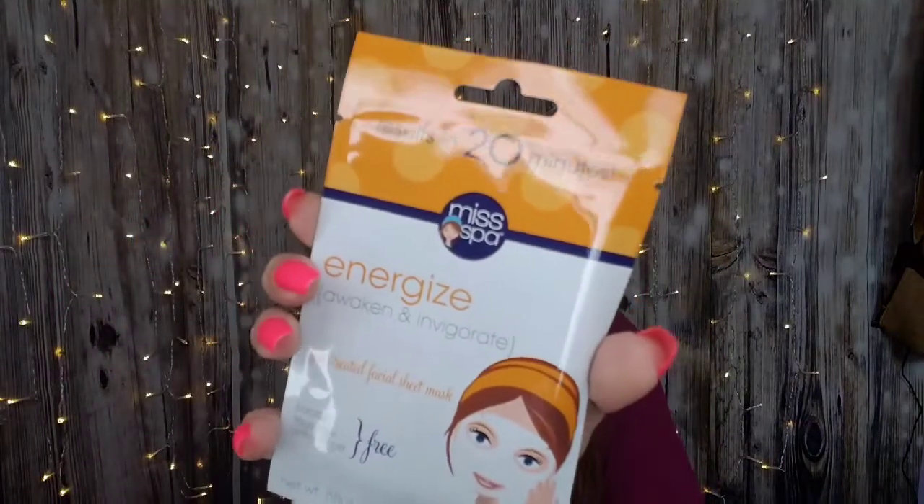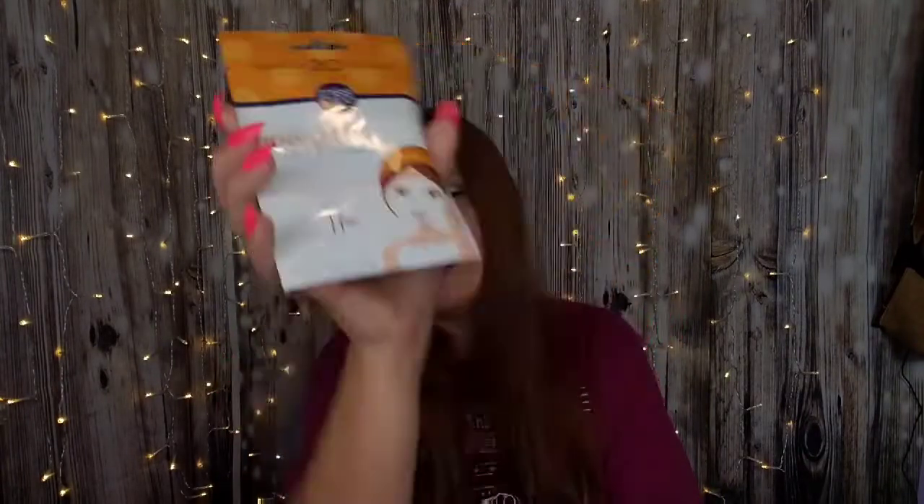We have what they call a daily use item: the Miss Spa Energize Facial Sheet Mask — awaken and invigorate. I have used several Miss Spa sheet masks and mud masks. Some products are hit and miss, but what brand isn't? This is supposed to help boost skin's moisture levels and protect against environmental stressors. We'll give it a try — when I do, I'll probably record it so we can both see what's going on.